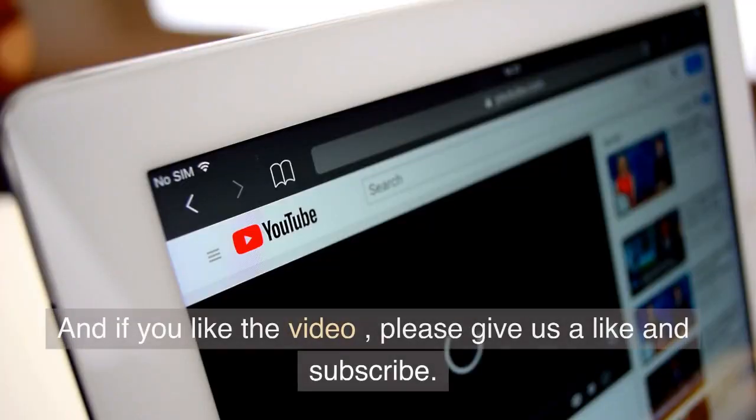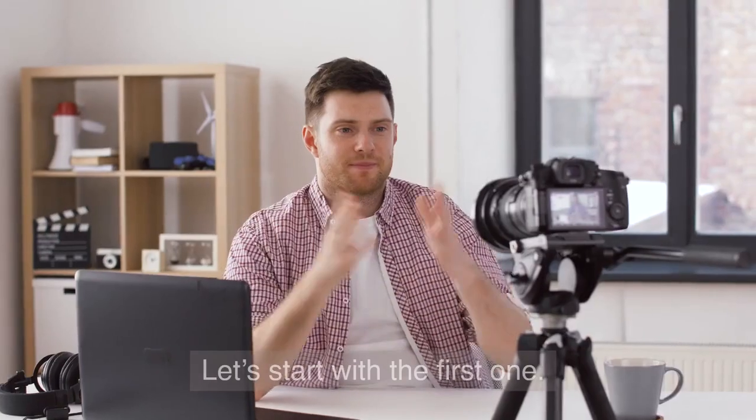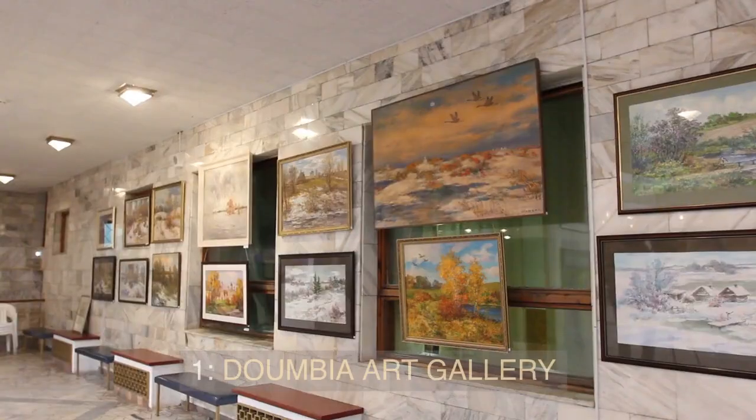And if you like the video, please give us a like and subscribe. Let's start with the first one.